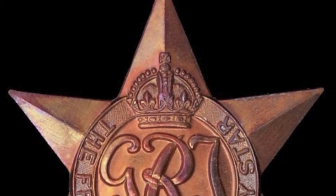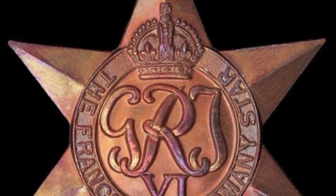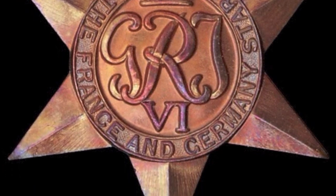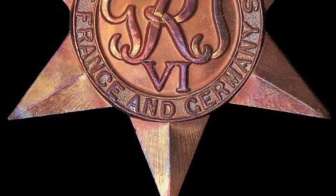As with all the World War II stars, the France and Germany Star is a six-pointed star of yellow copper zinc alloy with a height of 44 millimeters and a maximum width of 38 millimeters. In the center of the obverse is the royal cipher of King George VI, surmounted by a crown. The circlet surrounding the cipher reads 'The France and Germany Star.'